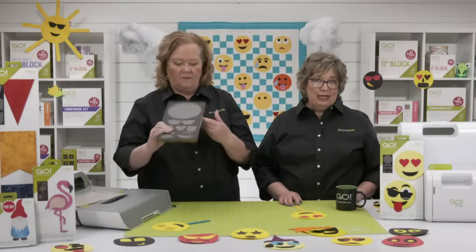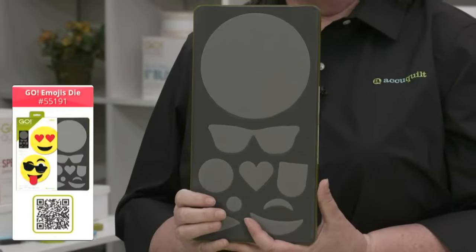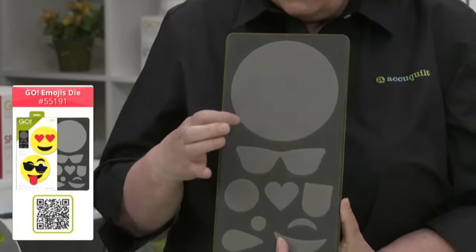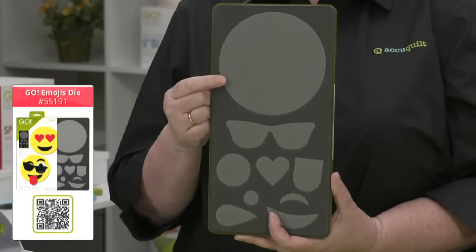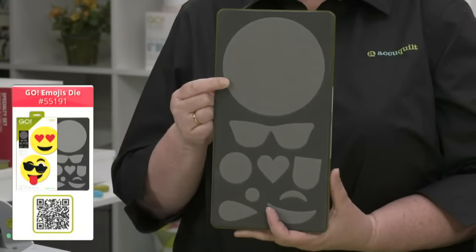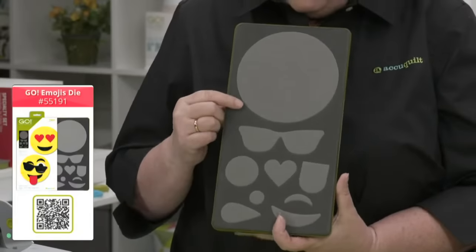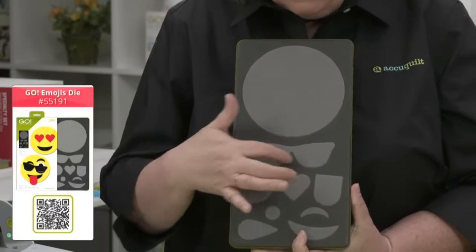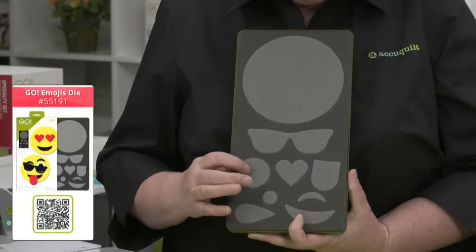Let's take a look at the Go Emojis die. This applique die comes with nine shapes, starting with a five-and-a-half-inch circle — the only five-and-a-half-inch circle in our collection. Cutting circles by hand should not be done. We also have sunnies, because it's sunshine, and two smaller circles.